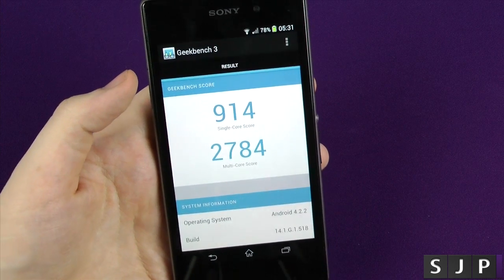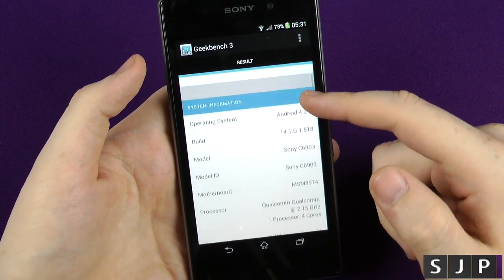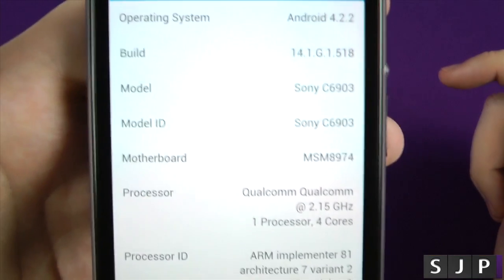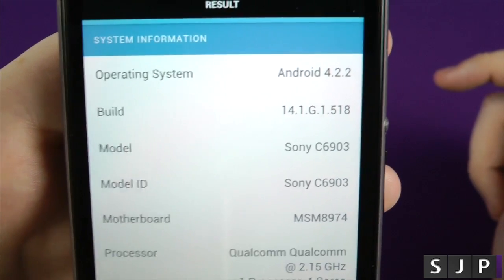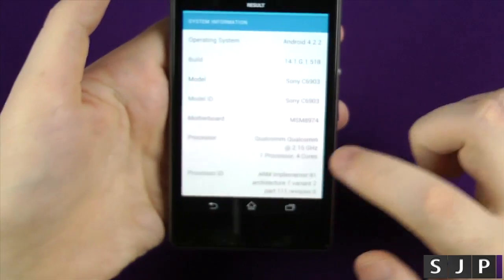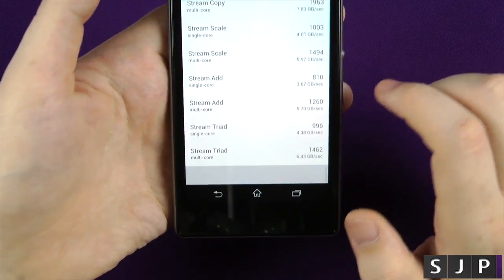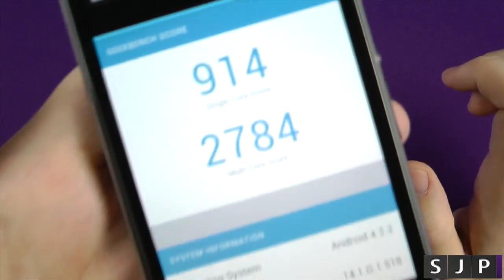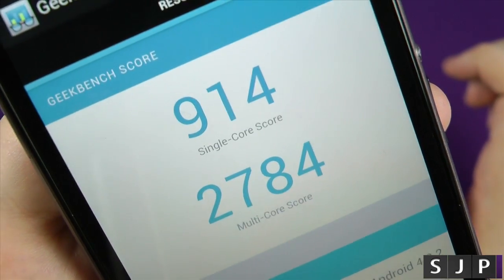I completely forgot about it, but in the future it's gonna be part of my normal benchmarking videos. Just to show you some more of the information on there — kind of showing the model number, the amount of RAM, the build number, etc. That's the score that matters, and that's the Geekbench score on the Sony Xperia Z1.